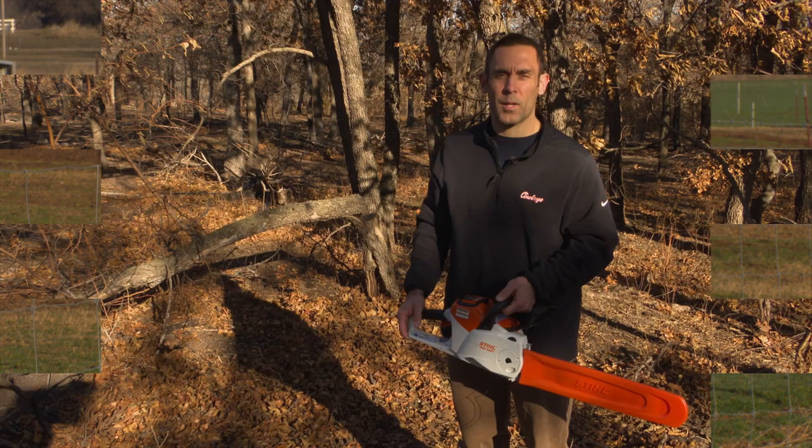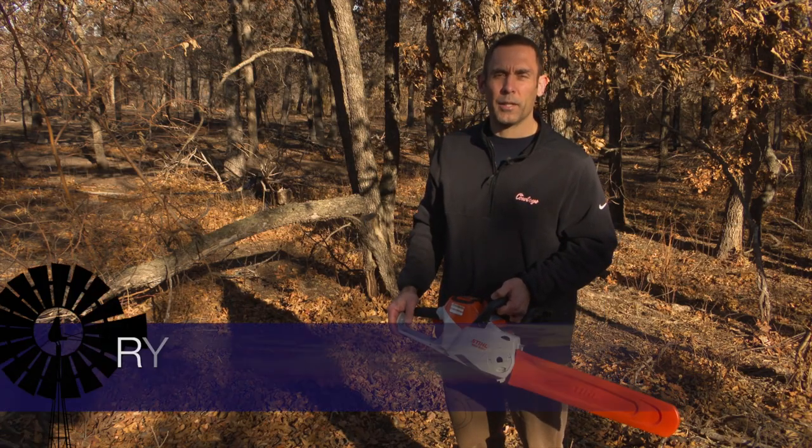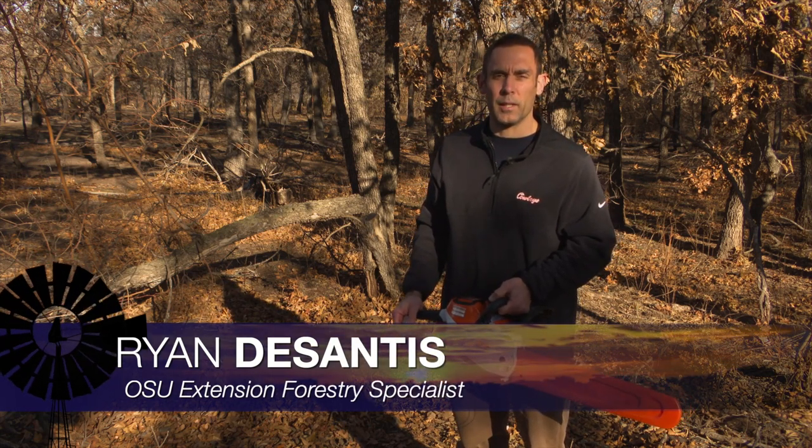With all of the storm cleanup, we have some chainsaw safety tips for you this morning. Here's our OSU Extension Forestry Specialist, Dr. Ryan DeSantis. With the recent severe weather and a lot of trees down, we thought we'd take a look at some chainsaw safety techniques.